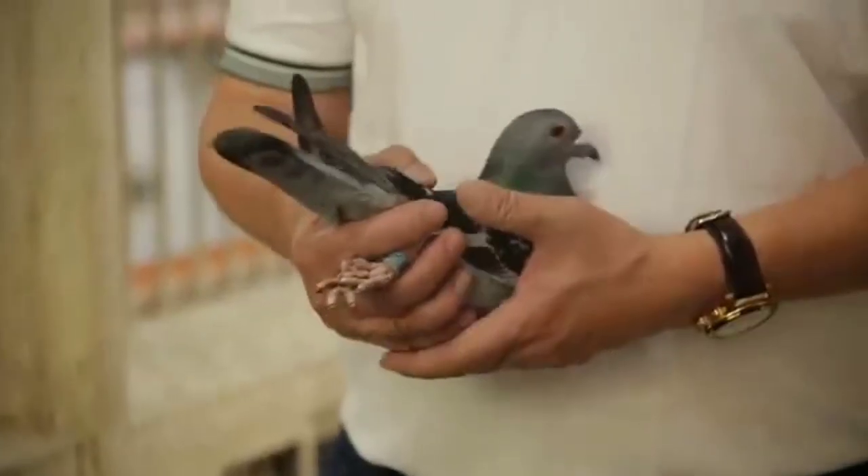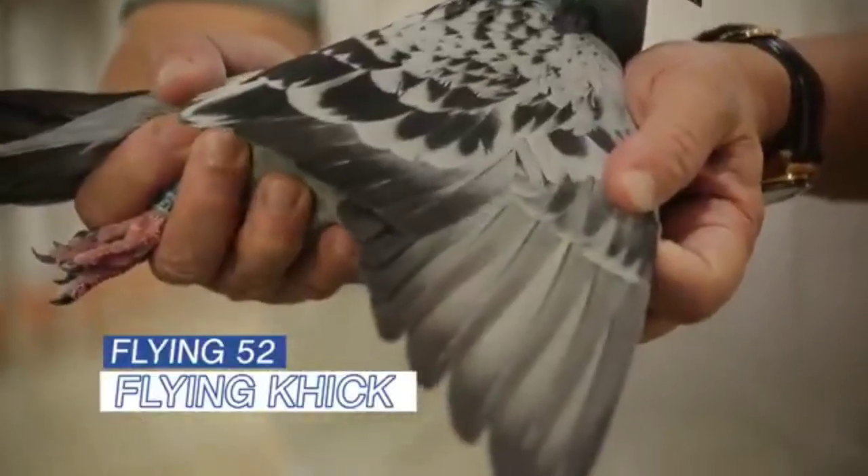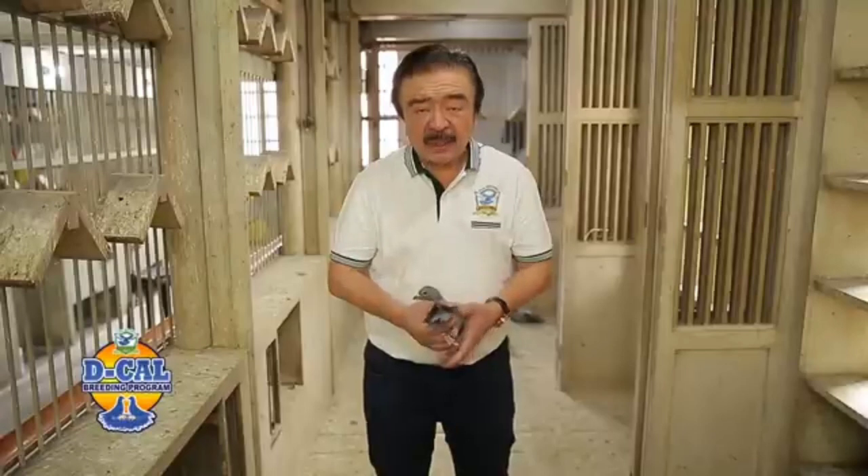And this line performs very well, especially on long distance, since Flying Machine is a Tacloban champion. I have here a Flying Kick — it's a line-bred Flying 52 line. Flying 52 line is an outcross of Flying Machine and Crack 52. From my two outstanding foundation lines in outcross, I was able to produce Flying 52, which is the overall champion.